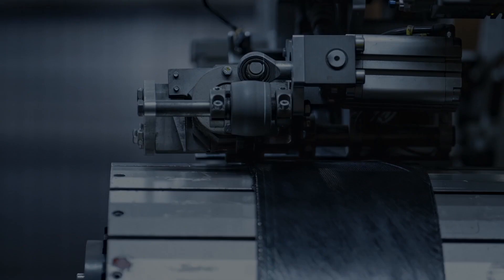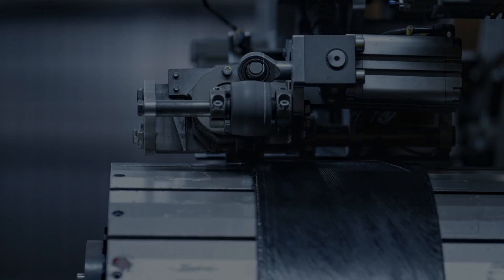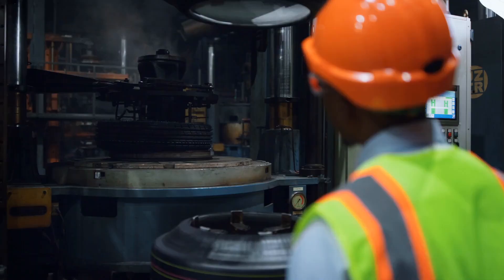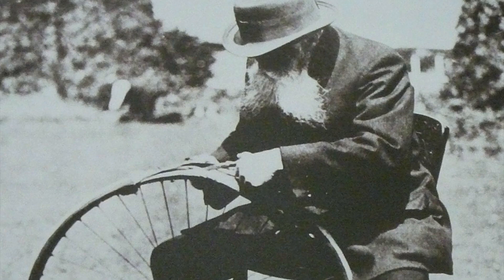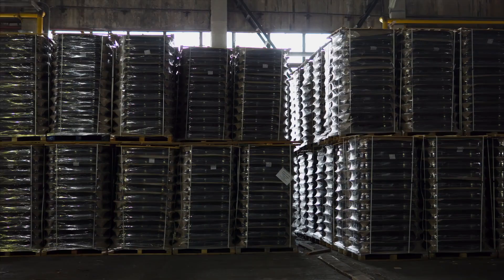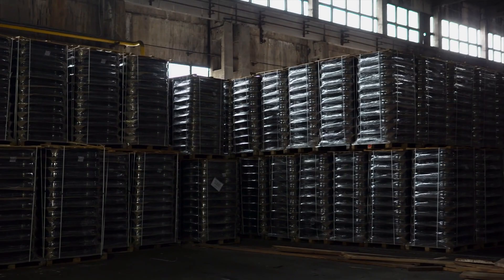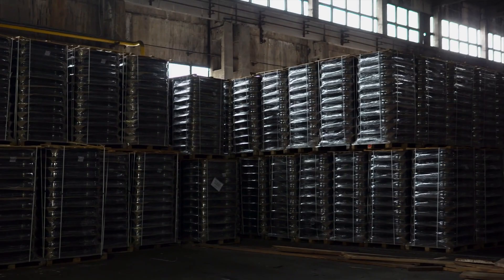As we conclude our journey through the captivating history of tire manufacturing, one thing becomes abundantly clear: tires are more than just rubber rings encasing wheels. They are the silent companions of our daily travels, the heroes of modern transportation. From the invention of John Boyd Dunlop's pneumatic tire to the cutting-edge technologies of today's tire factories, the evolution of tire manufacturing mirrors the remarkable progress of human ingenuity.